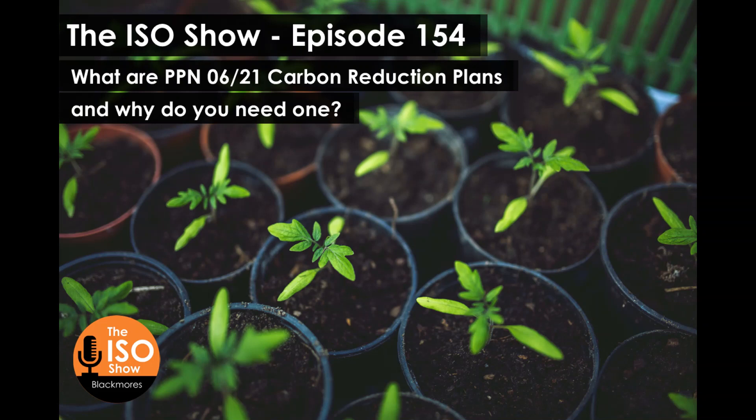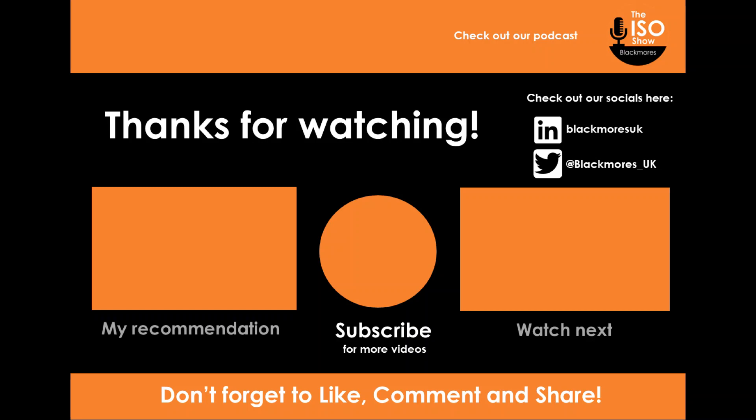That's all for now. Looking forward to catching up with you on the next episode of the ISO show. Looking to use ISO standards to drive better business practice? Contact us at blackmoresuk.com to access further information and book your free 15-minute call.